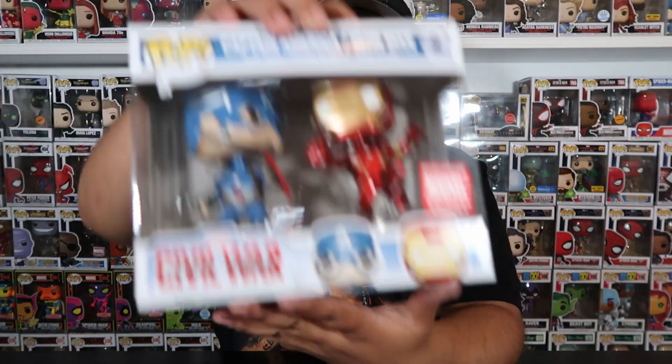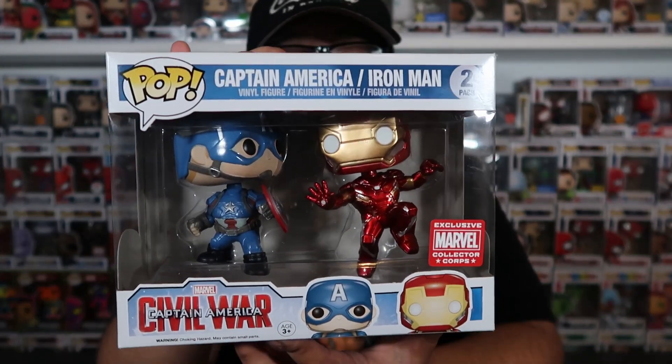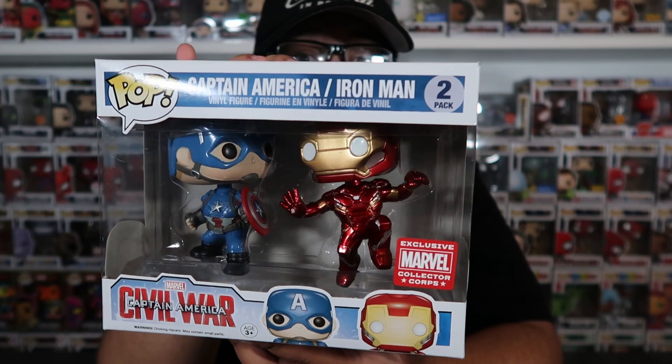I'm going to be doing this in order from five all the way down to one. Coming in at number five, we actually have a two-pack — the only two-pack going to be shown in this video — and we have the Captain America and Iron Man one, and this is from Civil War.